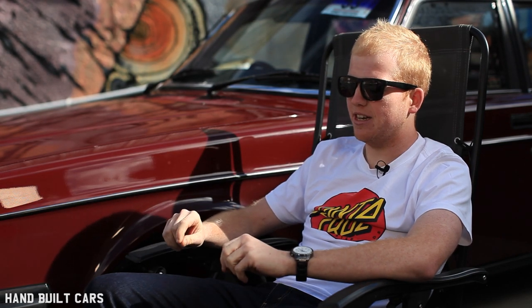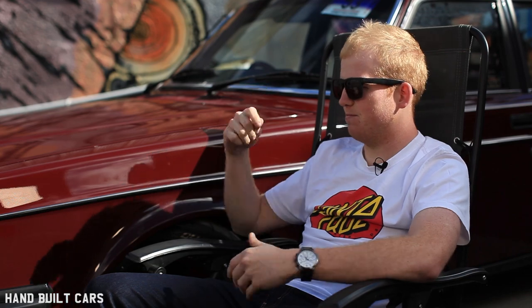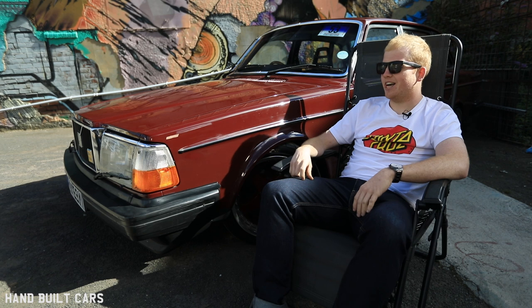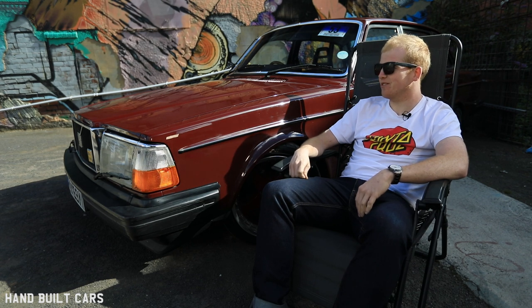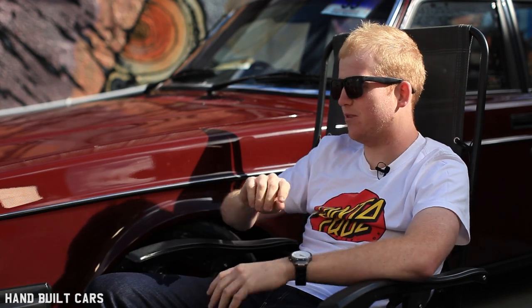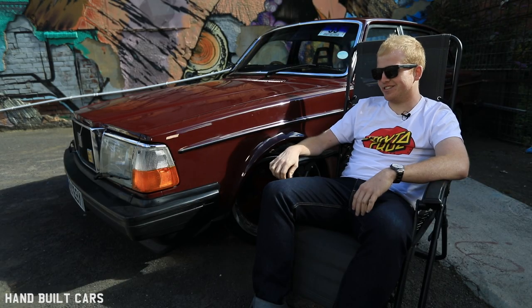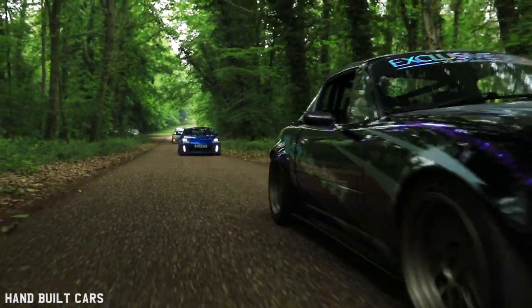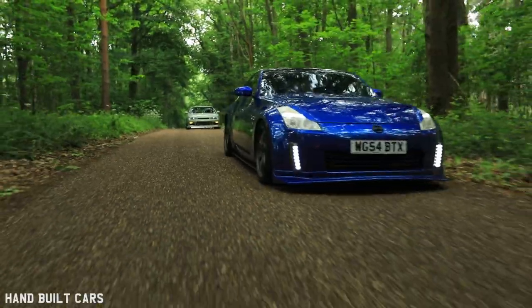The guy who originally bought this car was a major in the army — because he signed the original logbook I could find out loads of information. He bought the car in September 1982 and then died in November, so he had it for less than two months. I assume he left it to his wife or family. I've now owned it for longer than he ever did — which is a strange thing to think about, bless him.